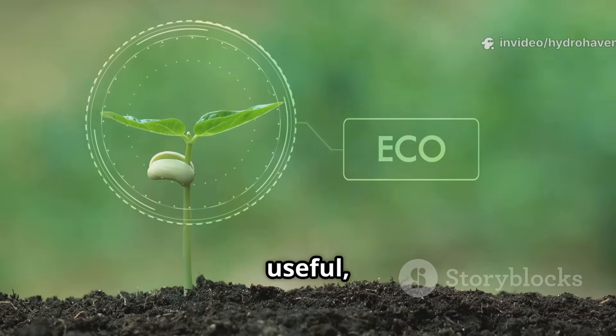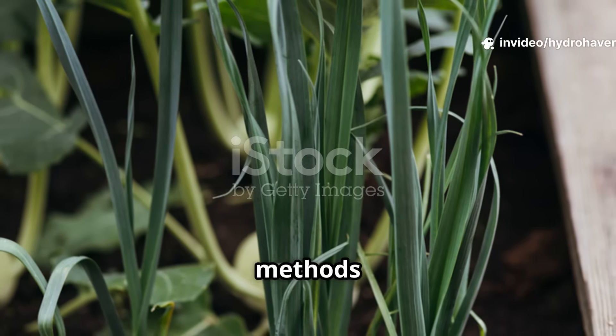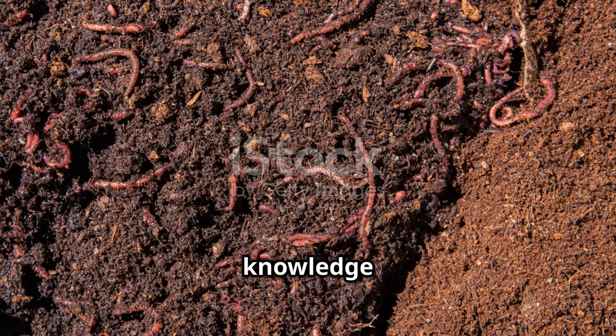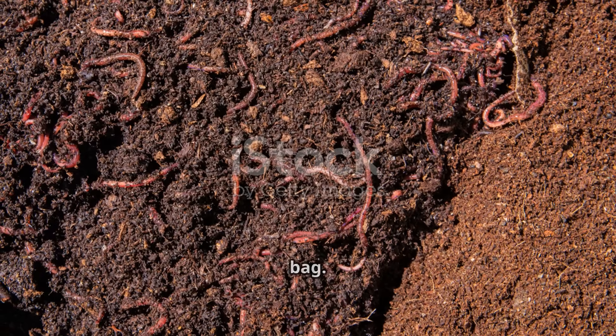If you found this guide useful, make sure to subscribe to HydroHaven for more in-depth gardening methods that actually work. Share this with fellow gardeners who may be struggling with dead soil, and help spread the knowledge that real fertility begins with life in the soil — not chemicals in a bag.